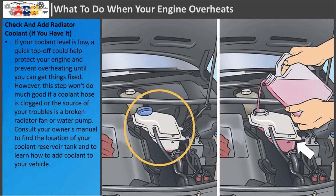Check and add radiator coolant if you have it. If your coolant level is low, a quick top-off could help protect your engine and prevent overheating until you can get things fixed. However, this step won't do much good if a coolant hose is clogged or the source of your troubles is a broken radiator fan or water pump. Consult your owner's manual to find the location of your coolant reservoir tank and to learn how to add coolant to your vehicle.